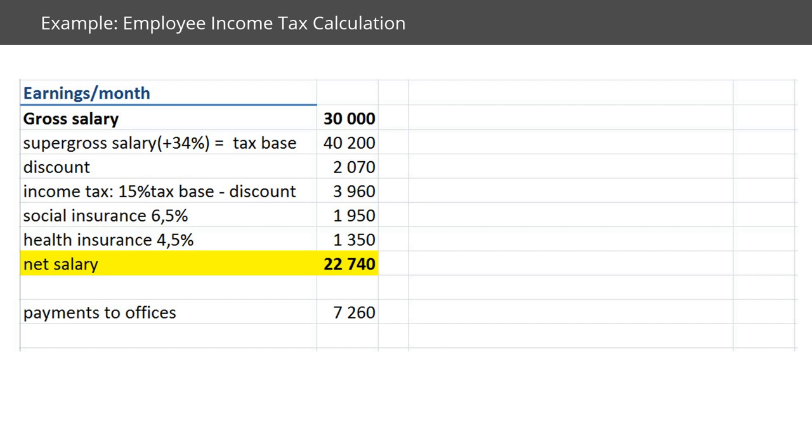For an employment example: if you earn 30,000 Czech crowns every month, we add 34% to get a super-gross tax base of 40,200. Then we apply the general discount of 2,000 to calculate income tax. Additionally, you pay social insurance at 6.5% and health insurance at 4.5% from your side, resulting in a net salary of 22,740 Czech crowns. The remaining amounts go to the respective institutions.